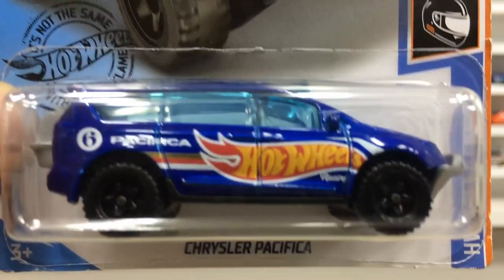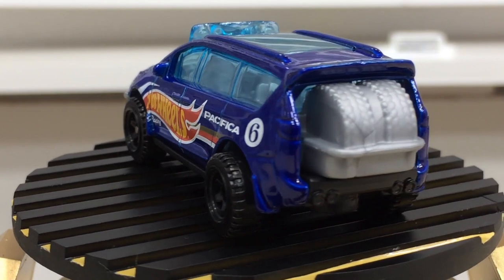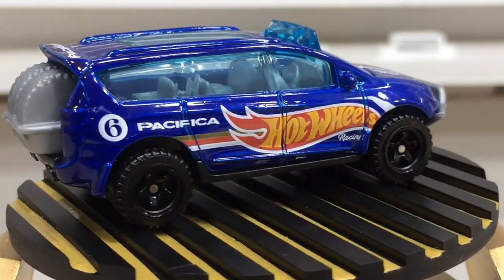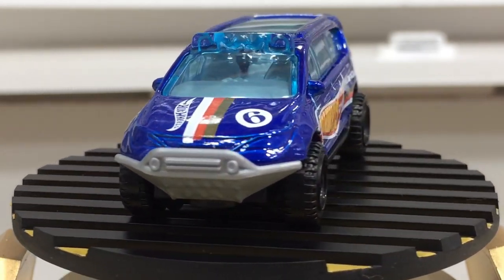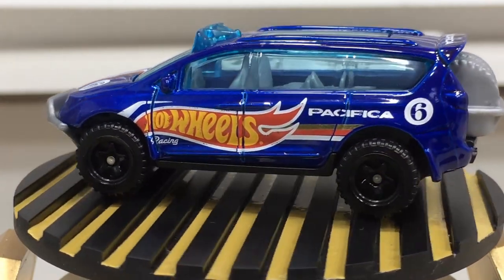Our blue beauty is here — ready for view and unboxing on the show time, dear friends. After the package, this pretty car is a debut release, designed by Mr. Yusada. A perfect beauty for the Race Team series.